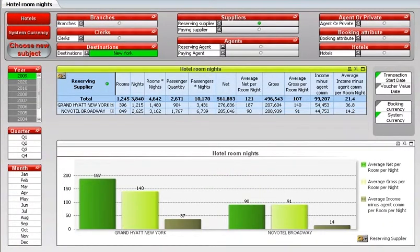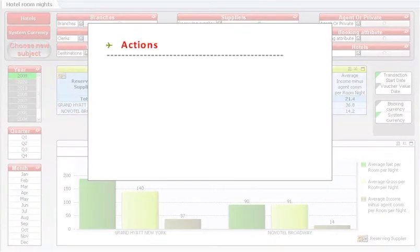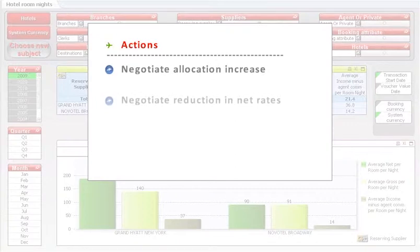I can even collect specific data regarding Novotel Broadway in terms of rooms, nights, rates, passengers, turnover, and profitability. With all this valuable information at hand, I can call Novotel Broadway to negotiate an increase in allocations based on my targets and marketing plans for the coming year. Due to the volume of business I have generated for this supplier, I can further improve my profitability margin by negotiating a reduction in net rates.